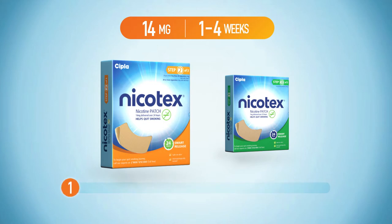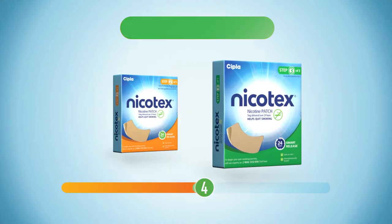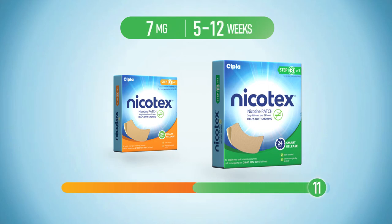You use these for the first four weeks and then move on to Step 3 for week 5 to week 12 — that is 8 weeks.